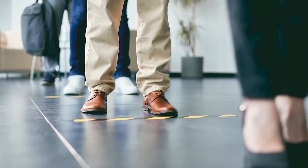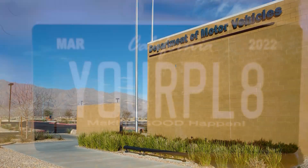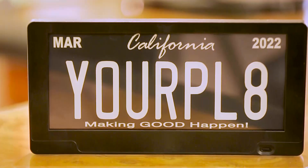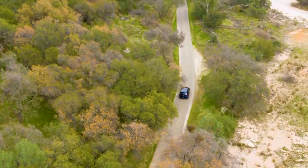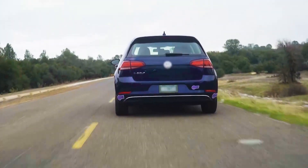Neville's inspiration came in 2009 when a friend shared a miserable experience at the DMV. By 2015, he had a working prototype, and by 2016, California became the first state to approve the use of digital license plates.